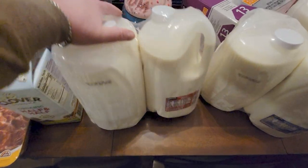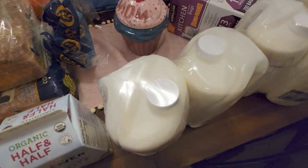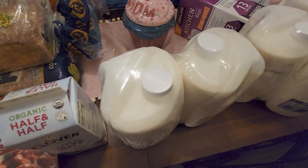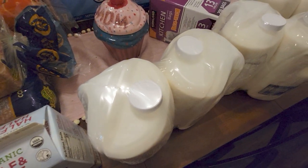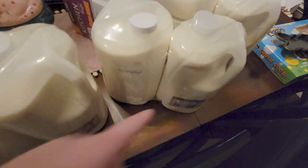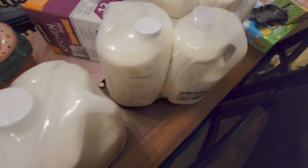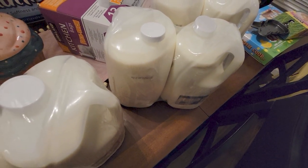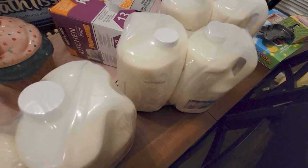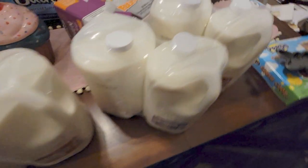I bought a ton of milk because we go through a lot here. Two vitamin D milk gallons for $5.59, and one two-percent milk for $5.49 — just ten cents cheaper than the whole milk.